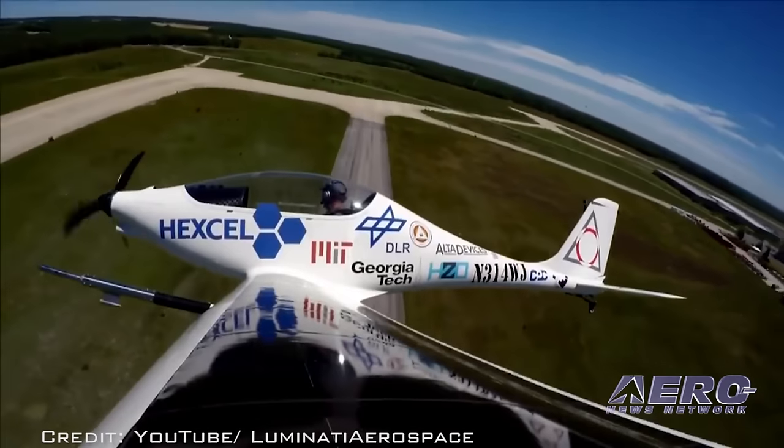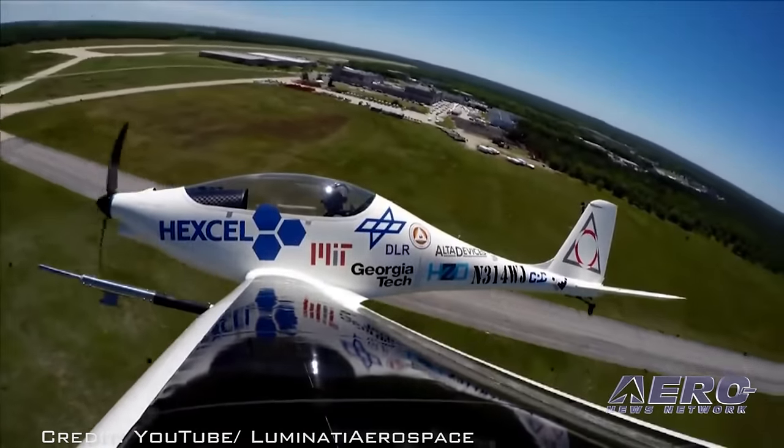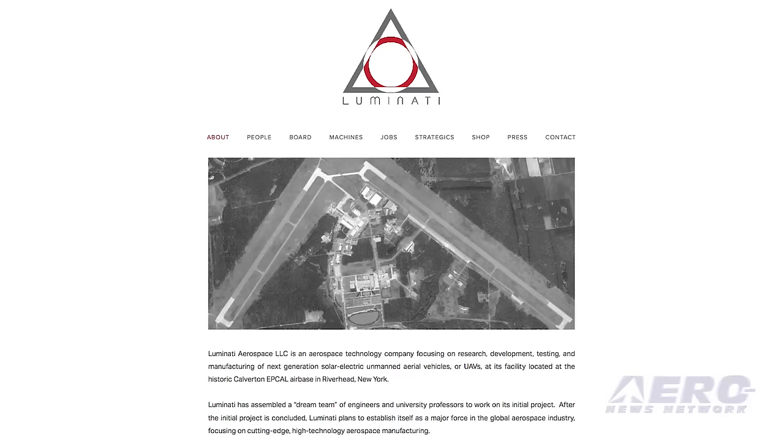The Luminati Aerospace Substrata is a 400-pound solar electric aircraft with a 45-foot wingspan. The Substrata employs a blend of solar power, batteries, and what the company calls wind-harvesting technologies. The company says the Substrata extracts energy from any wind gradient, which allows the craft to be powered by relatively small battery packs. No other details were provided about the wind-harvesting technologies.